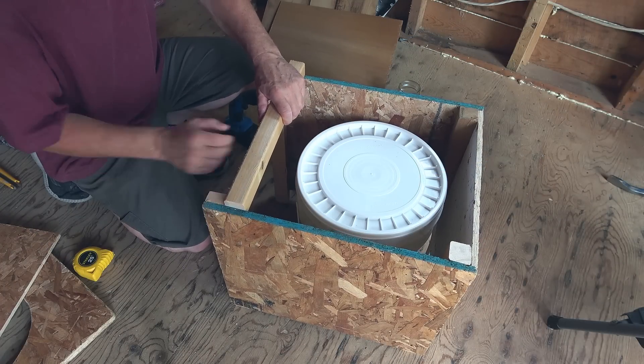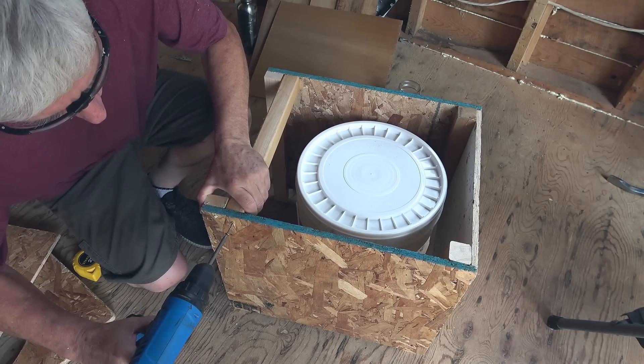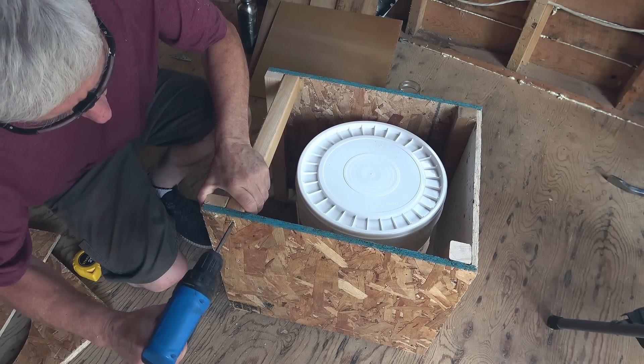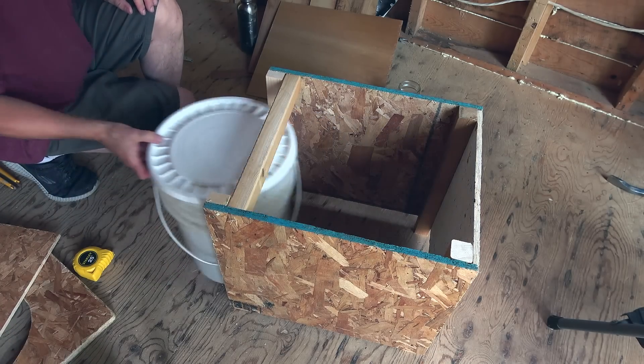Later on I made this piece a little thinner so there was less of a gap between the seat and the pail. You don't want to create an opportunity for spillage.